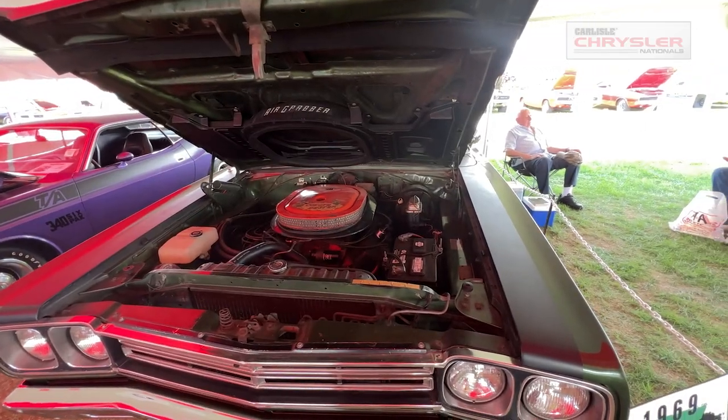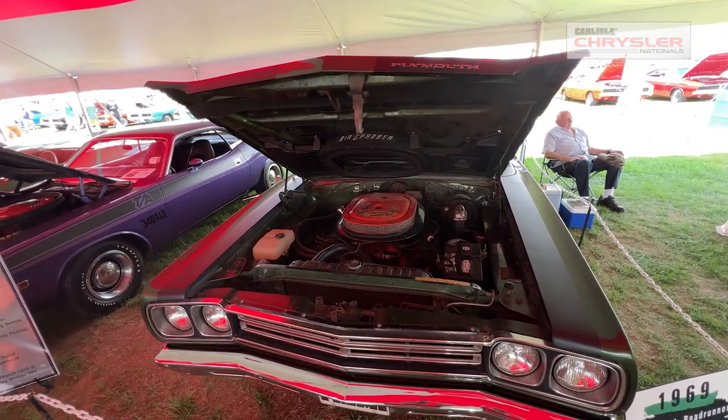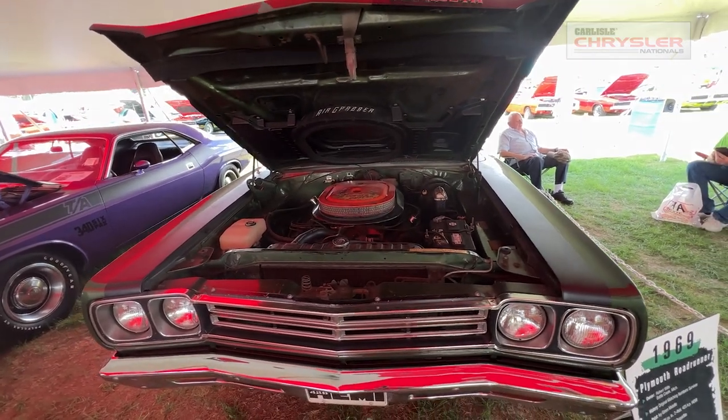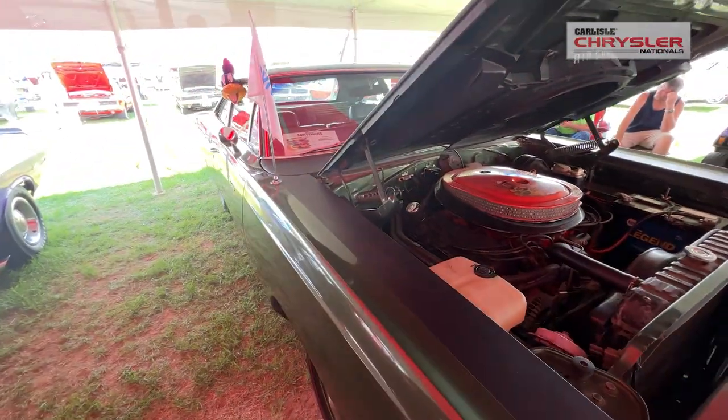None of these cars can compete in a regular show field because of the factory imperfections — they can't compete with a restored car. So in order to keep the tradition going of original cars, we need people to keep these cars, bring them out, display them, have fun.